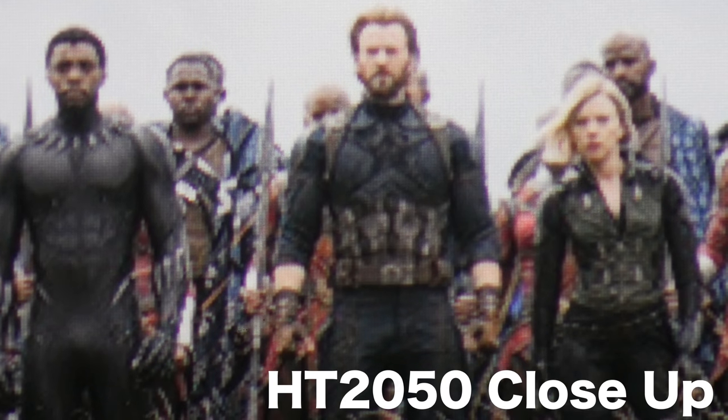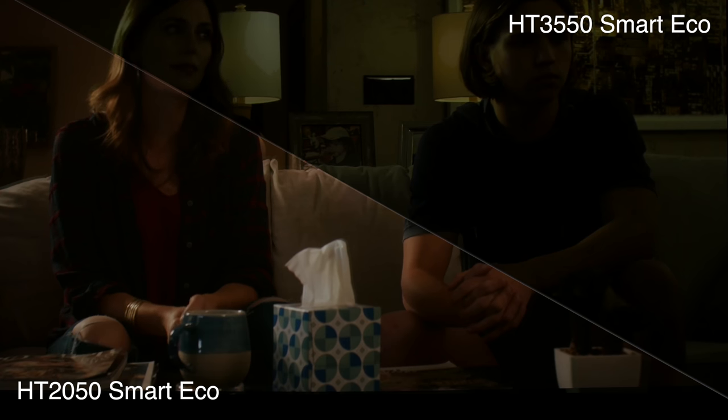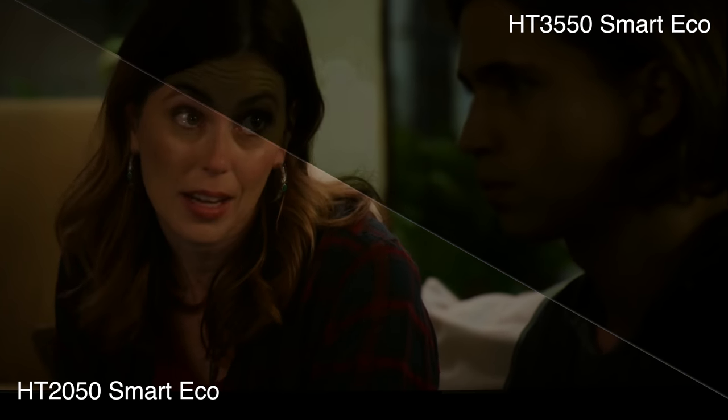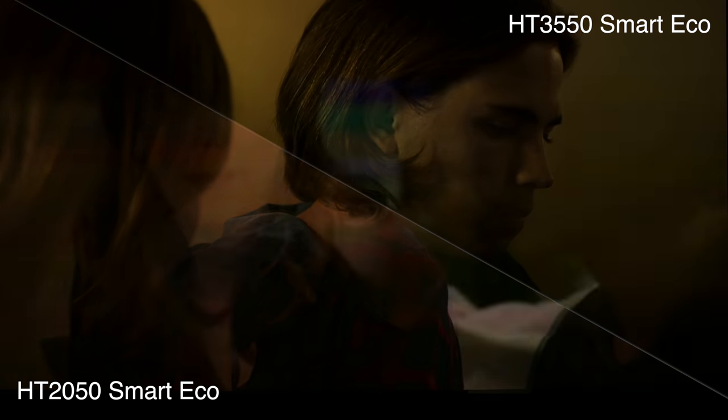This projector is also just not as bright as the HT2050. I know the colors are more accurate and that's a sacrifice you make, but in my situation where I have a window nearby, it's handy to have those extra lumens. Another thing I really liked about the HT2050 was its smart eco mode, which helped the bulb last longer and adjusted brightness based on the scene. Smart eco on this model doesn't seem to work as well — I noticed some artifacts — though that might be fixed in the final unit. This also has more input lag than the HT2050, so if you're a heavy gamer and input lag is important, you may want to look at gaming projectors or the HT2050 instead.